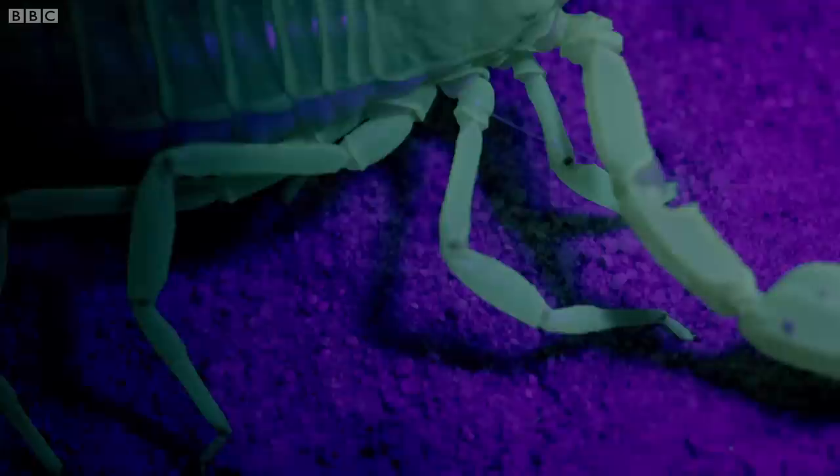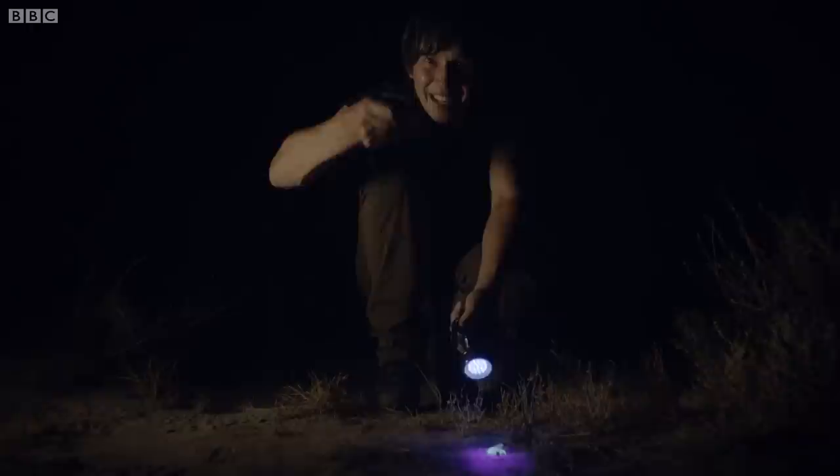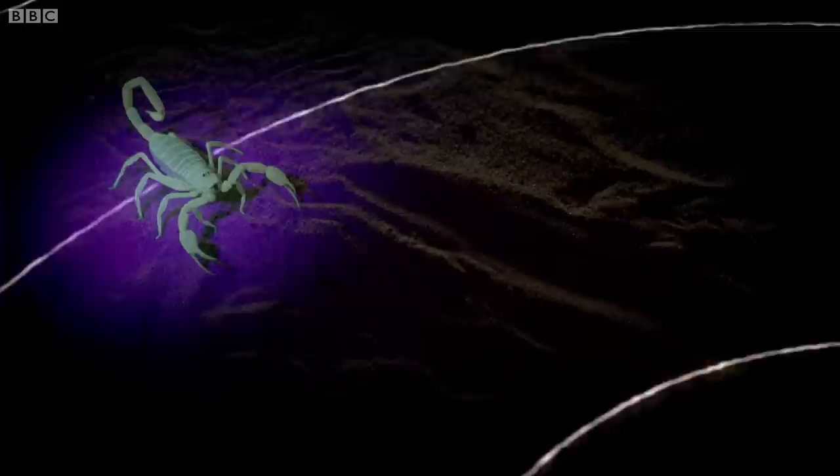As the insects' feet move across the sand, they set off tiny waves of vibration through the ground. If just a single grain of sand is disturbed within range of the scorpion, it will sense it through the tips of its legs. They can detect vibrations that are around the size of a single atom as they sweep past. By measuring the time delay between the waves arriving at each of its feet, the scorpion can calculate the precise direction and distance to its prey.